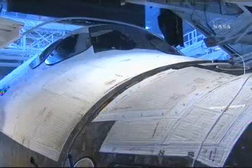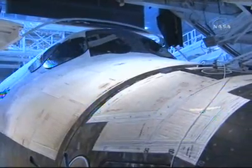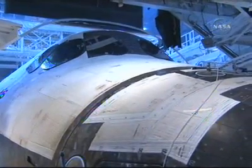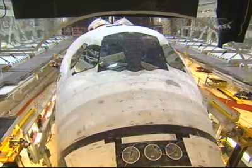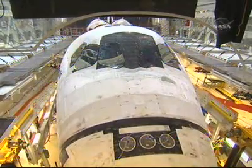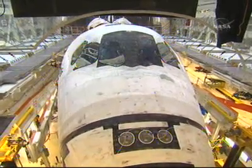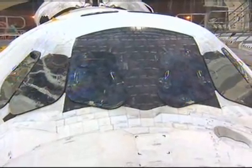In preparation for Space Shuttle Atlantis' STS-122 mission to the International Space Station, Atlantis was moved this morning from its hangar into NASA Kennedy Space Center's Vehicle Assembly Building. That rollover from its orbital processing facility began at 6:05 a.m. Central Time. It arrived in the Vehicle Assembly Building's transfer aisle at 7:03 a.m. Central Time.